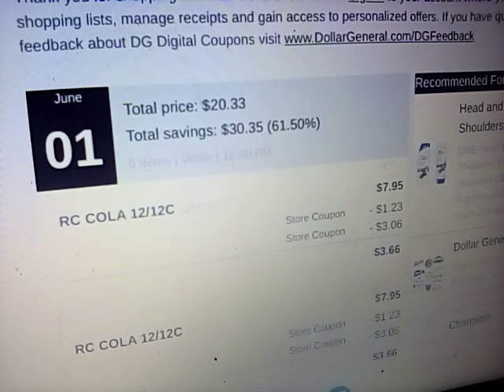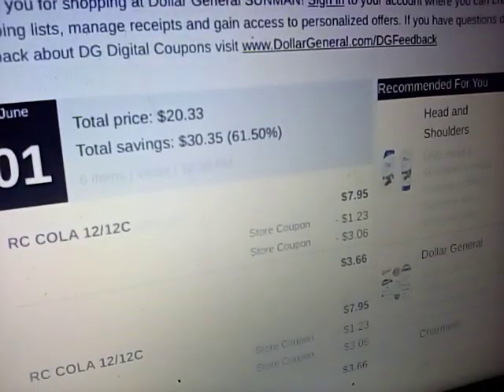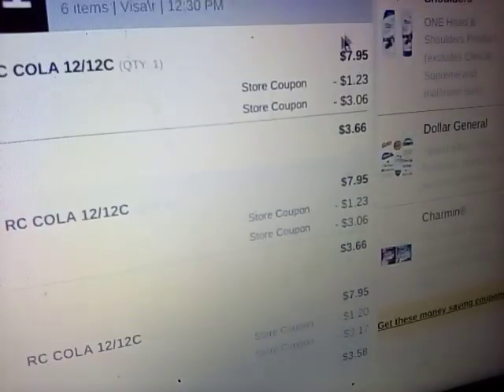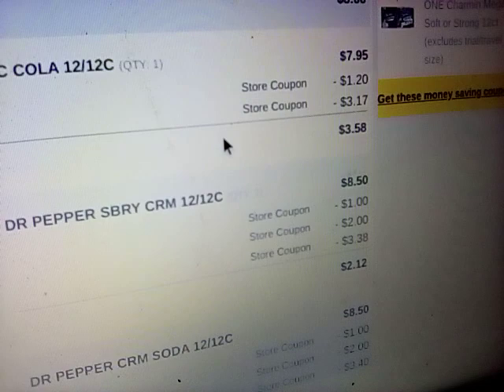Let's go through this. On this one, I paid $20.33 after tax, saved $30.35, and saved 61.5%. And it was an all soda deal. So as you can see, there is an RC Cola — it brought it down to $3.66, and then $1.35 each.